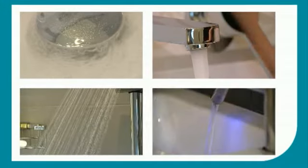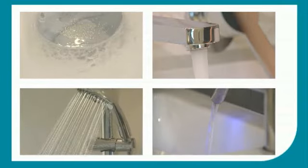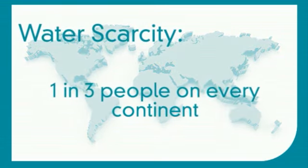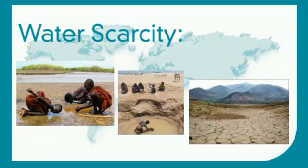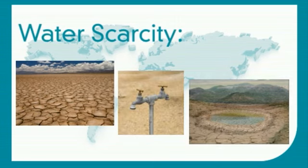In today's world, saving water is an ever more important issue. Across the globe, water scarcity affects one in three people on every continent. Along with global warming, the United Nations Environment Programme has identified water shortage as the most worrying problem this millennium.